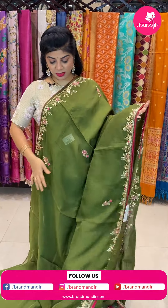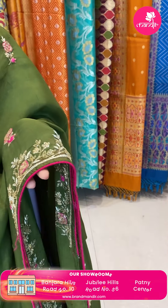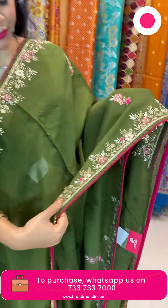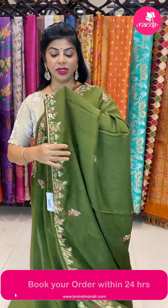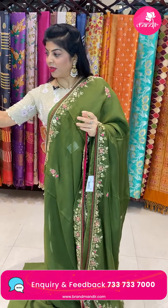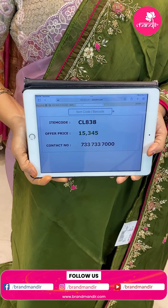Next saree — dark grass green falling organza in peas color, beautiful kardana butas highlighted with pink work and pink thread border. Backing in pink. Running pallu ending with work border. Contrast blouse in pure raw silk. Saree pricing 15,345. Code CL838. Very very gorgeous.